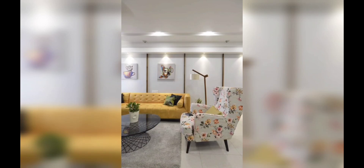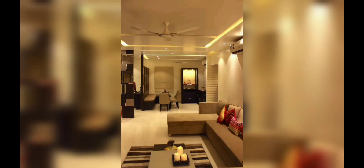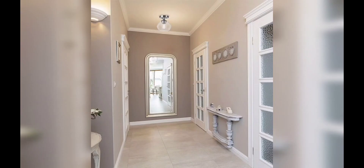Next we have lighting techniques. Proper lighting is essential in any room, especially in a small drawing room. Make the most of natural light by keeping window treatments minimal and opting for sheer curtains. Add layered lighting with ceiling lights, wall sconces, and table lamps to create a warm and inviting ambiance. Consider using dimmers to adjust the lighting according to your mood.